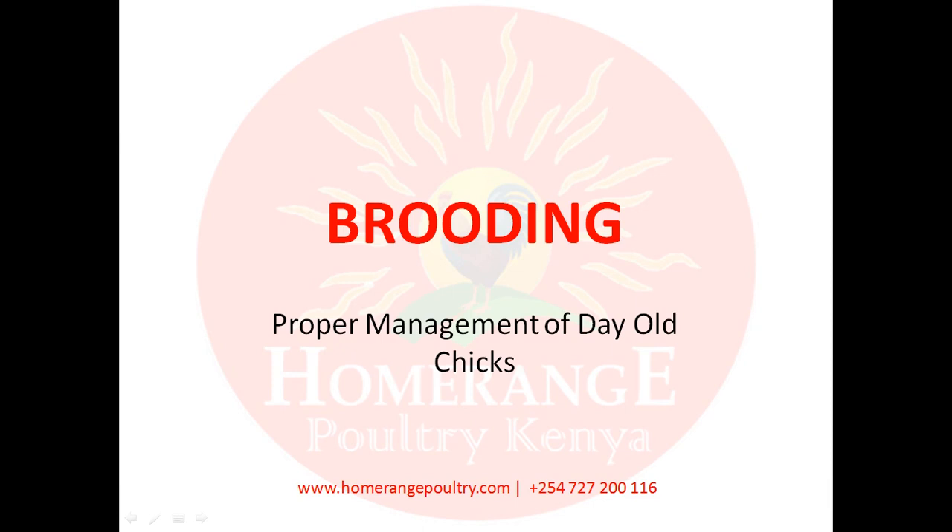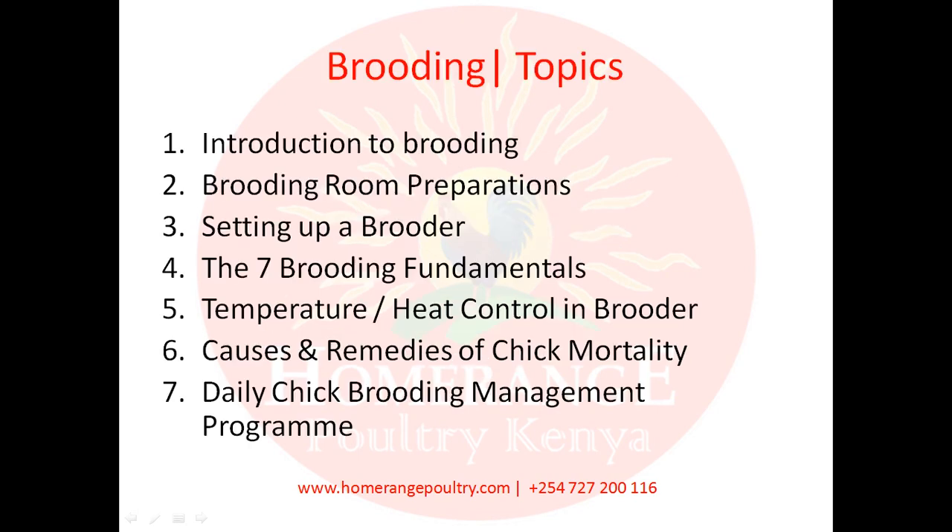Welcome to the Home Range online poultry farming training module. This is the second module and it will be discussing brooding. Brooding is basically the proper management of your day-old chicks. This module is going to help you understand all the things you really need to do for your chicks, to take care of them and make sure that they grow healthy during the brooding stage.